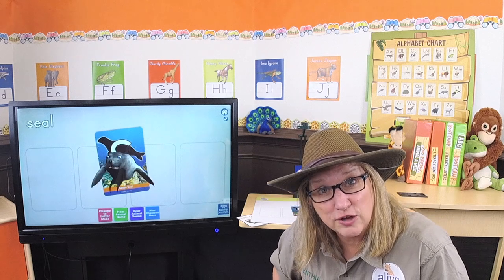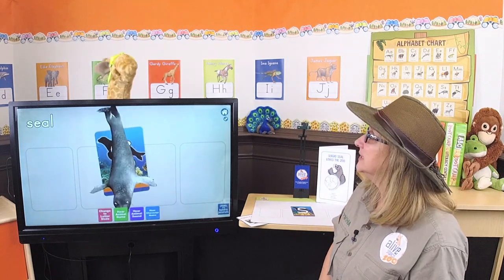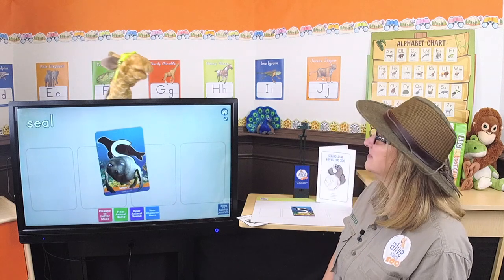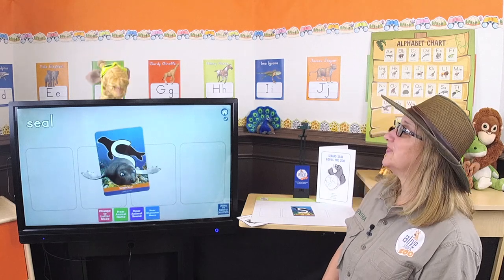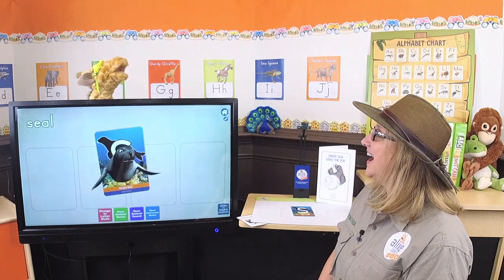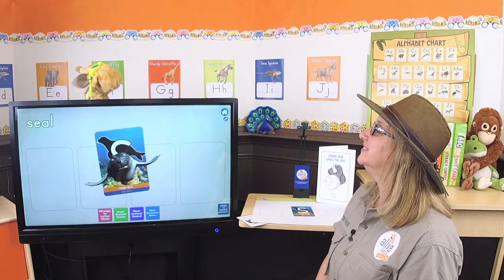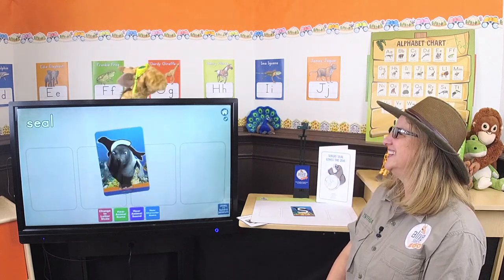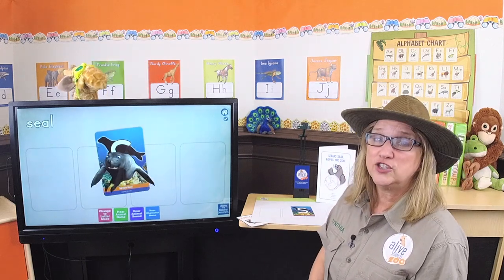Can you sound like Sergio Seal? Let's ask Gertie if she can. Hey Gertie, come on out! Hey everybody! Why are you wearing swimming goggles? I heard you and Sergio were going exploring in the water and I'm ready to go! We already went this morning! But don't worry, we're going to go again after this show and you can come too! She's a little excited! Gertie, can you sound like Sergio Seal?